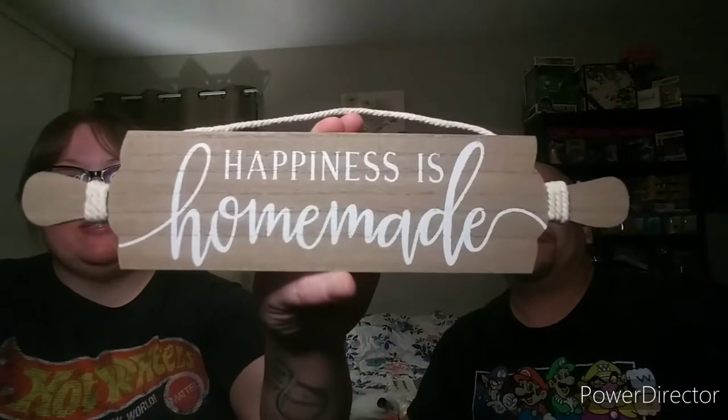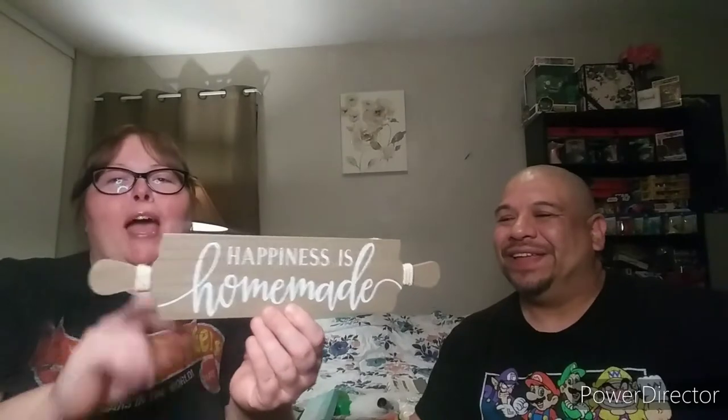This one right here is also from Dollar General — it says 'Happiness is Homemade' and it's a rolling pin. So cute! It reminds me of Jennifer's channel — she does Dollar Tree hauls and lots of DIYs, and I get most of my DIY inspiration from her, so I'll definitely link her channel down below. And this was only one dollar!